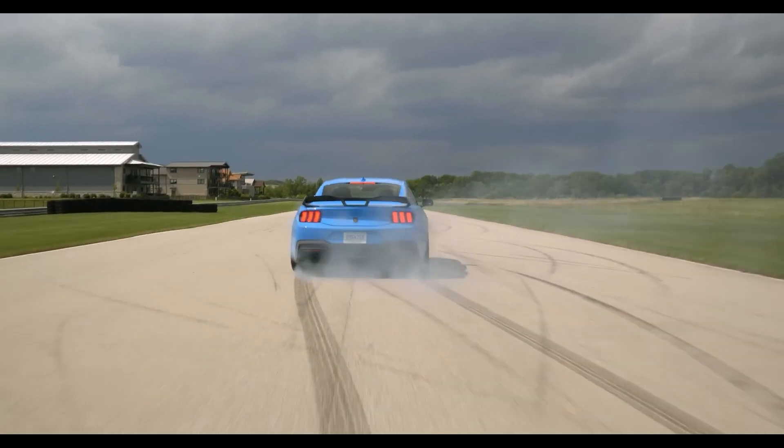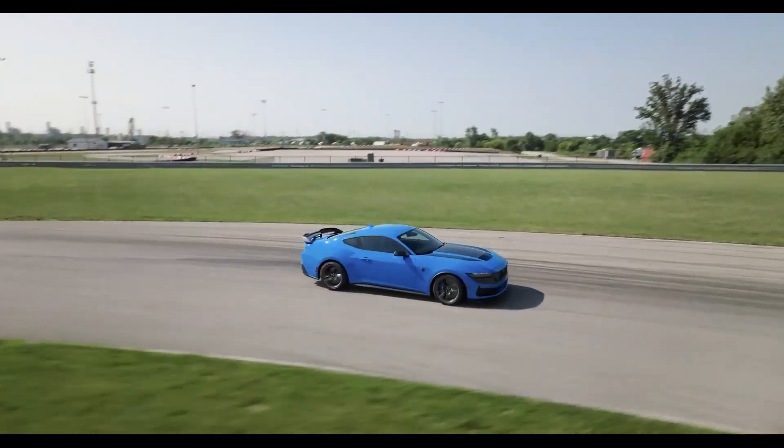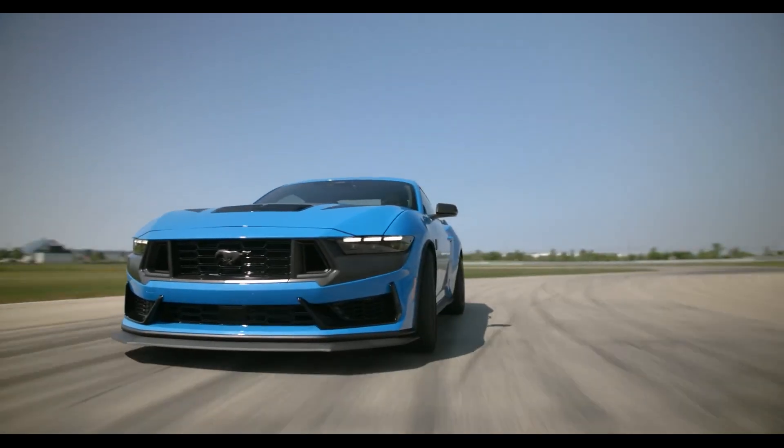That's all for today's video. If you liked this video, don't forget to like and subscribe to our channel. Press the bell icon to get notified of our upcoming videos, and let us know your opinion in the comment section below.